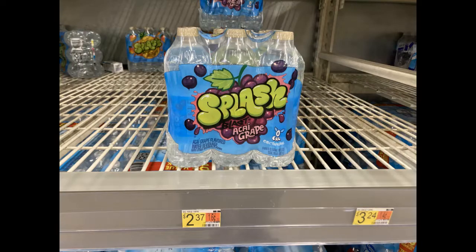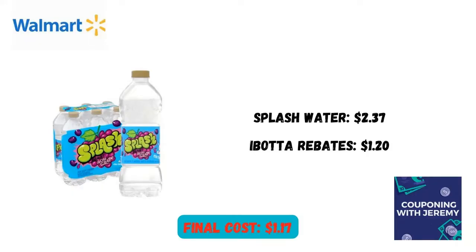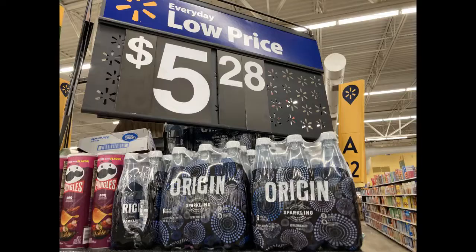I also grabbed this Splash six-pack of water for $2.37. Ibotta gave me back $1.20 — that was three different rebates that attached to this, making the final cost $1.17. Here's a repeat deal I've done before: this Orign Sparkling Water is $5.28. Shopkick has a rebate for $4.00 back, making the final cost $1.28.